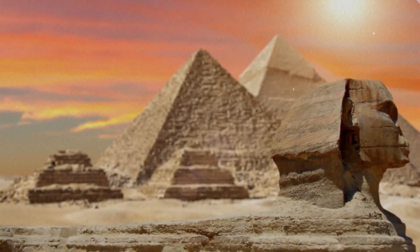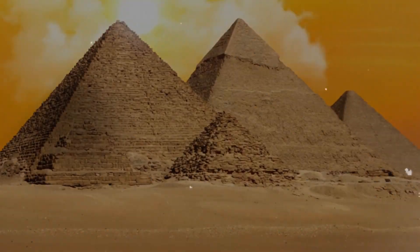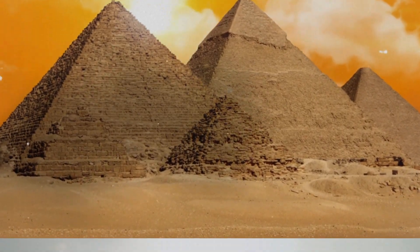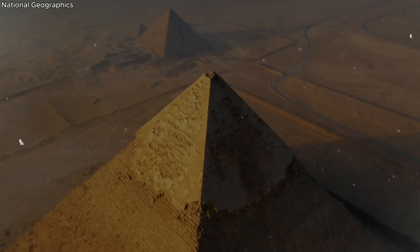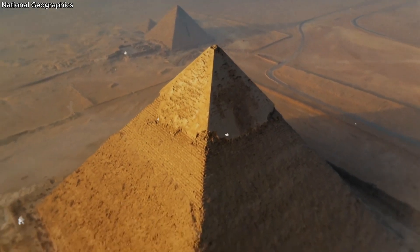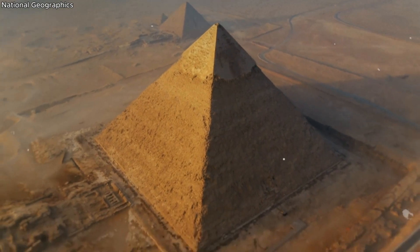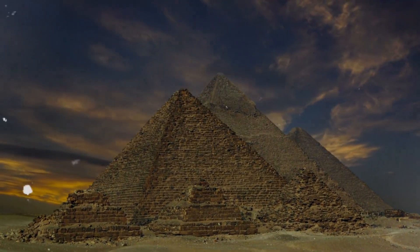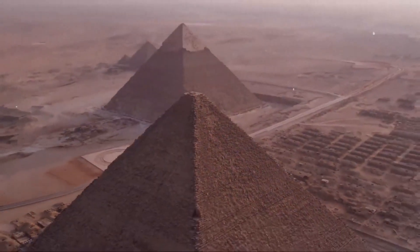Have you ever wondered how the ancient Egyptians built the pyramids — these colossal structures that have stood the test of time? These iconic monuments, etched into the golden sands of Egypt, have long been objects of fascination and intrigue. They stand not just as tombs for kings, but as grand testaments to the extraordinary engineering prowess of the Egyptians. The sheer size and precision of these structures leave us in awe, and the mystery surrounding their construction only adds to their allure.